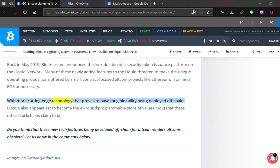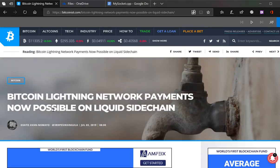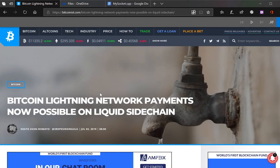With more cutting-edge technology that proves to have tangible utility being deployed off-chain, Bitcoin is set to become the all-around programmable store of value that these other blockchains claim to be. Do you think that these new tech features being developed off-chain for Bitcoin render altcoins obsolete? Let us know in the comments below — let me know on my video, of course. That's what I led this discussion about.